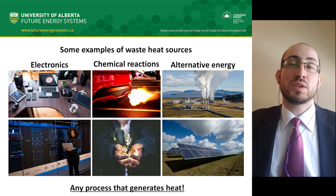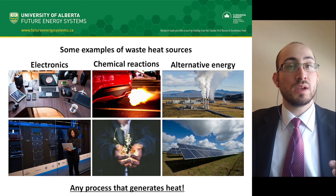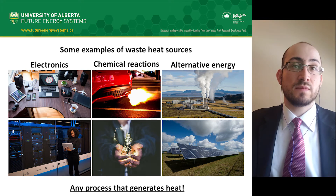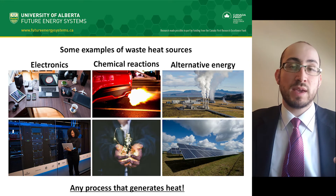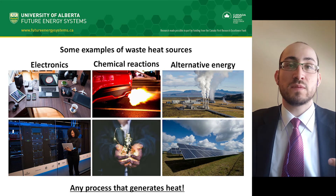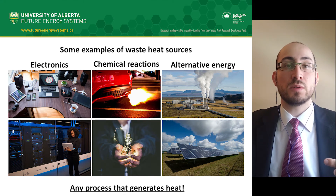Thermoelectric materials can be incorporated into many systems — for example, to harvest energy from electronics like personal devices or server farms, recover heat from combustion, use body heat to power devices like pacemakers, and improve the efficiency of alternative energy resources like geothermal and solar.